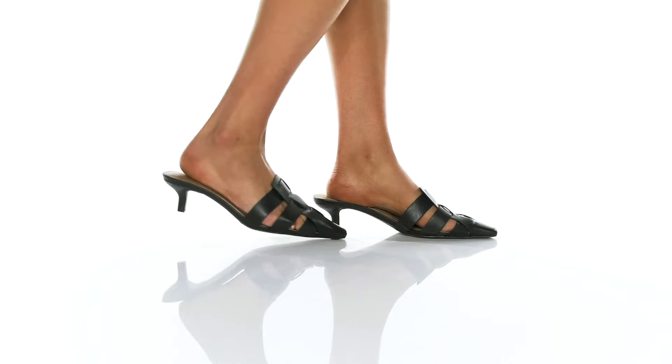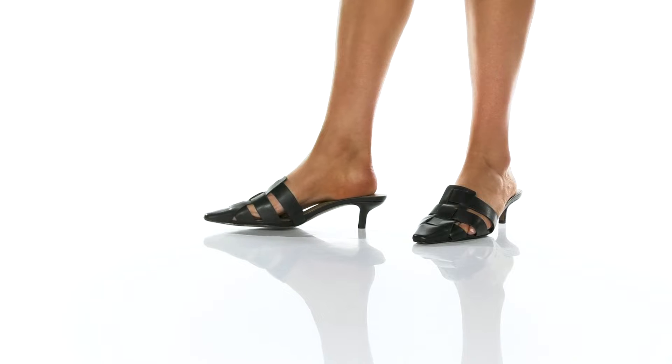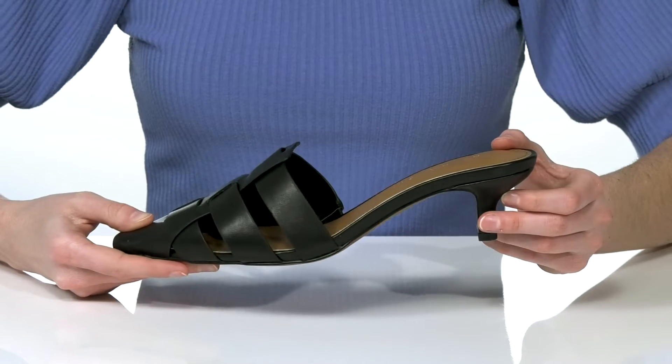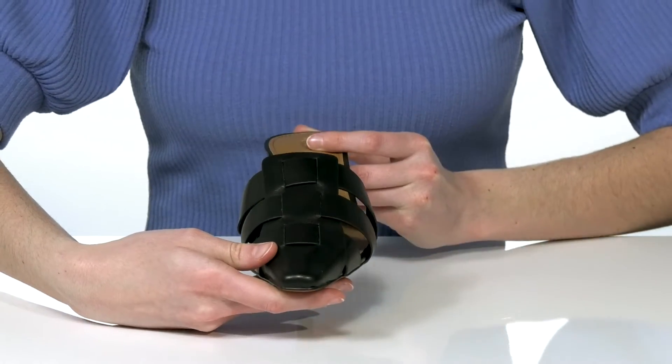These heels are stylish and sophisticated with a woven leather upper and a kitten heel at the back that's two inches tall. I would style these with cropped pants for a chic look. They have a snipped toe at the front.